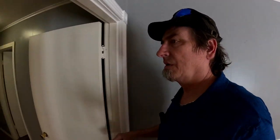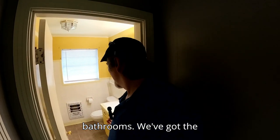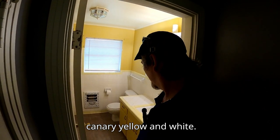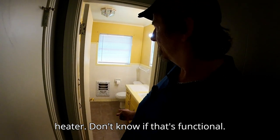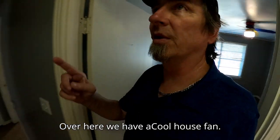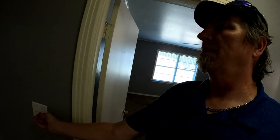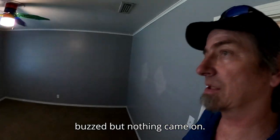Heading down toward the bedrooms and bathrooms, we've got the old 1960s canary yellow and white. There's still an old-style gas heater here — not sure if it's functional, so that would be something your home inspector should take a look at. Over here we have a whole house fan, though it's unclear if it's still connected — something buzzed when turned on but nothing came on.